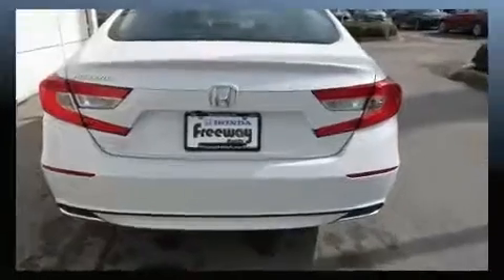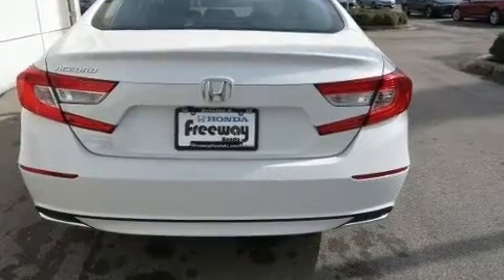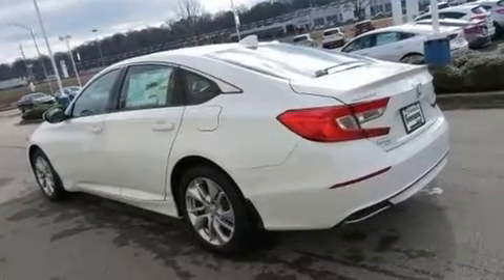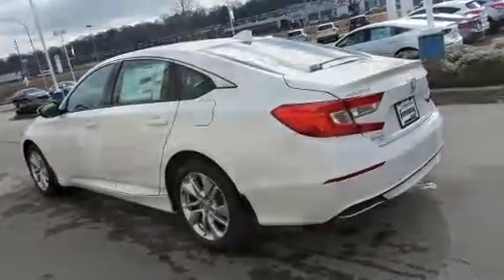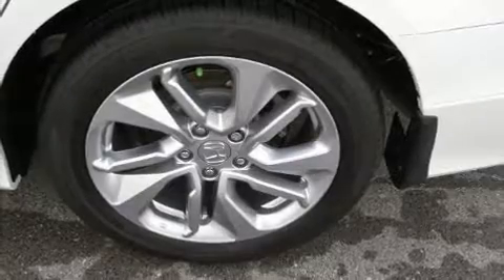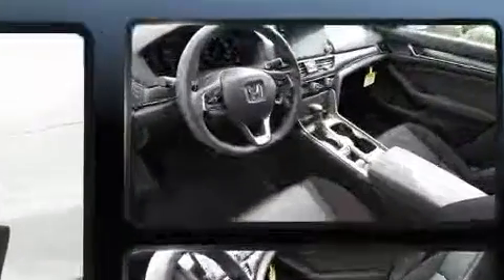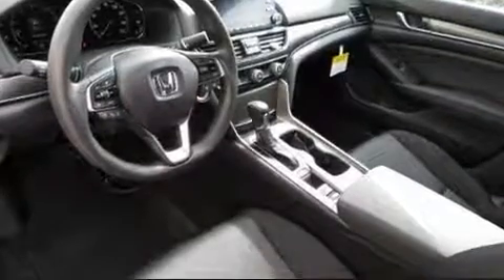Turbocharger technology provides forced air induction, enhancing performance while preserving fuel economy. This model accommodates five passengers comfortably and provides features such as speed-sensitive wipers, fully automatic headlights, remote keyless entry, and air conditioning.